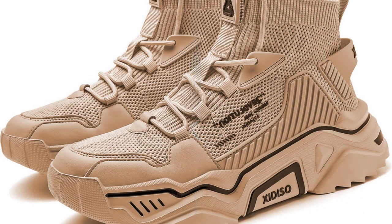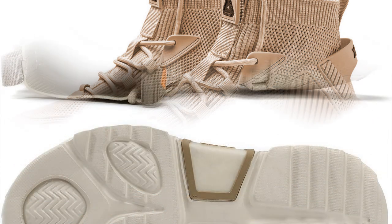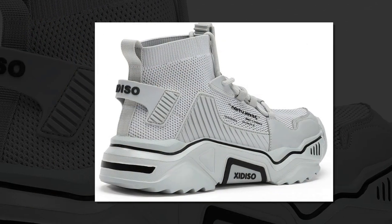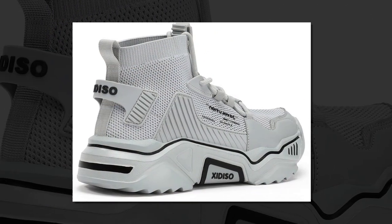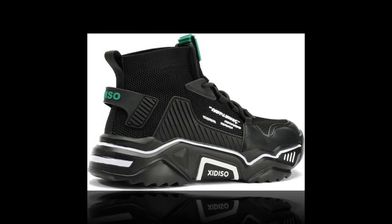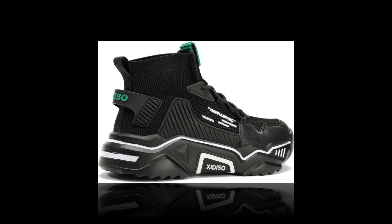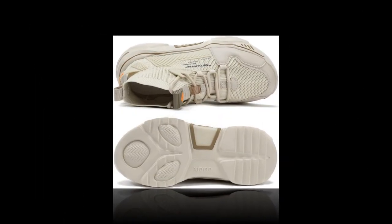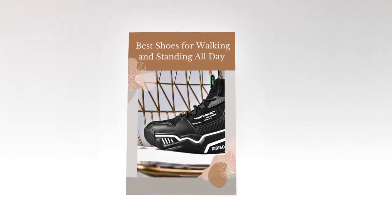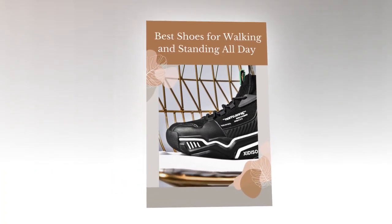Now, let's address some of the most common questions people have about shoes for all-day comfort. Foot doctors often recommend shoes with good arch support, cushioning, and a flexible sole. Sanex shoes offer a lot of these benefits, making them a great choice for daily wear. While Hokas and On Clouds are popular, Sanex provides similar comfort and support but at a more affordable price point. If you're on a budget but still want high quality, Sanex is definitely worth considering.